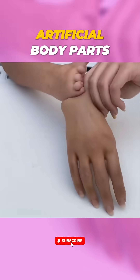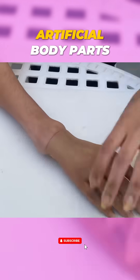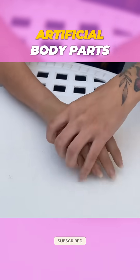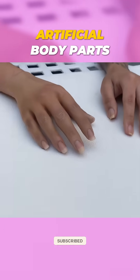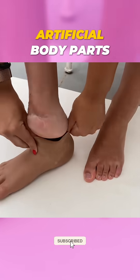These advanced hands look and feel incredibly lifelike. With the help of sensors, these prosthetics can grip, pinch, and hold objects just like real hands. It's all about giving you precise control.